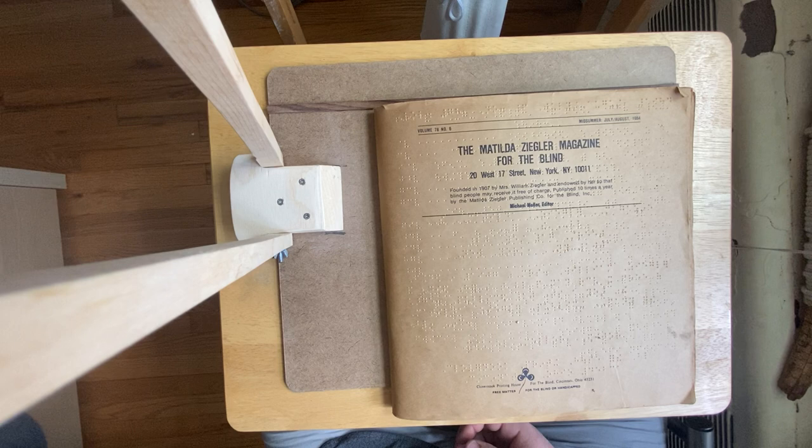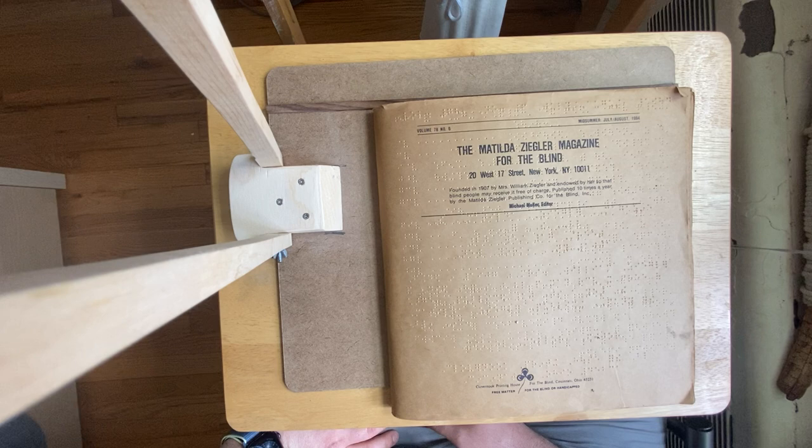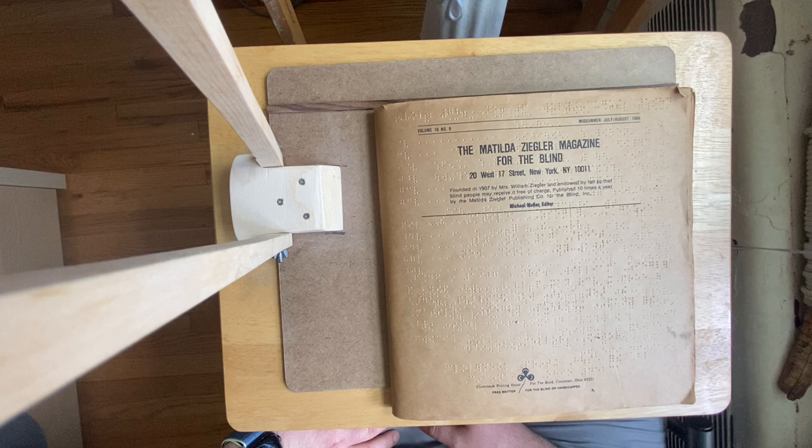This copy is Volume 78, Number 6, Midsummer, July–August 1984. It gives the address as 20 West 17th Street, New York, New York, area code 10011.